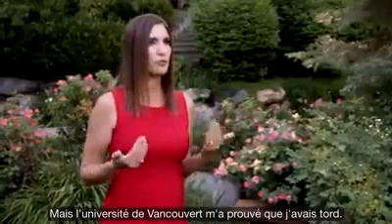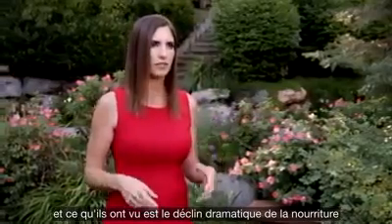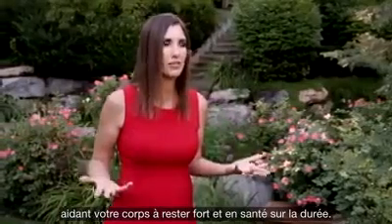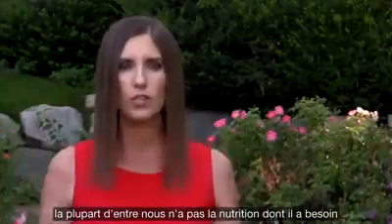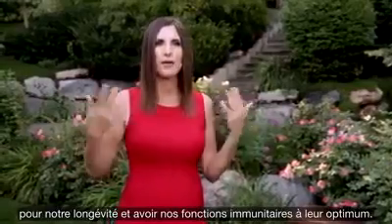The University of Vancouver proved me wrong. They looked at food over a period of 50 years and what we see is dramatic declines — from 30 to 50% — in nutrients that help keep our bodies strong and healthy and help us live a long time. And when you put on top of that stress, pollution, and foods that create deficiencies, most of us walking around today do not have the nutrition we need for longevity and for optimum immune function.